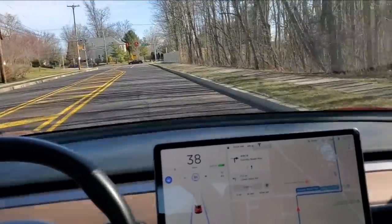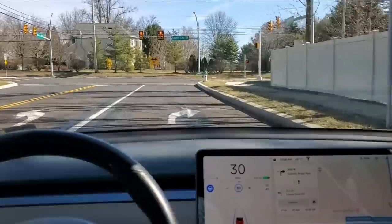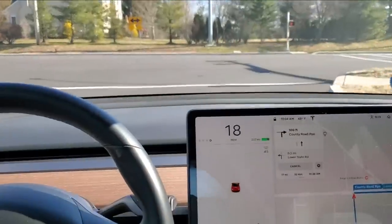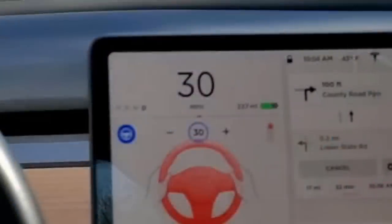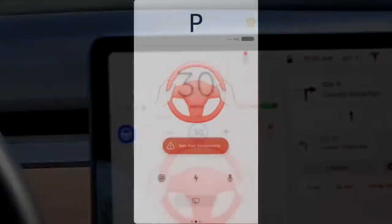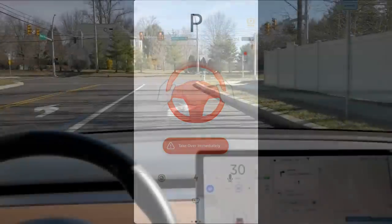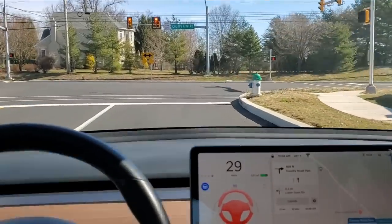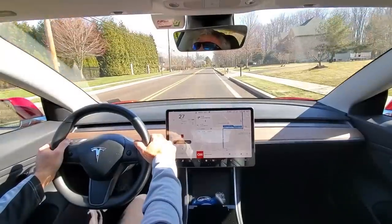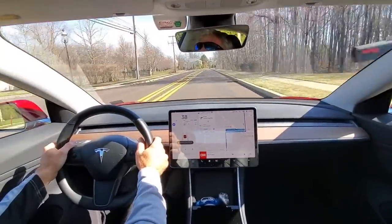Hey, I think I got it — I think I captured it. It's a little hard to see from my image, but here is the Tesla display image that shows the warning message. Notice the stoplight in the right corner. Here it is in slow motion.